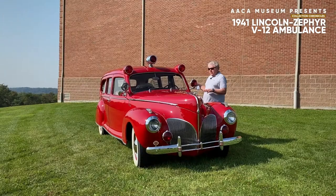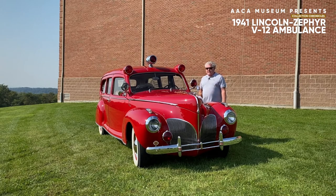This vehicle is also completely equipped and has all of its ambulance equipment, including the gurney in the back. It's rather fascinating to see a vehicle like this as part of our collection — just one of the many that we have here at the AACA Museum.